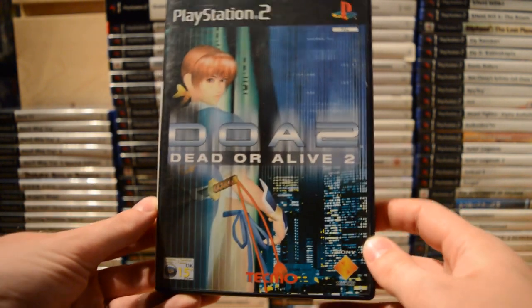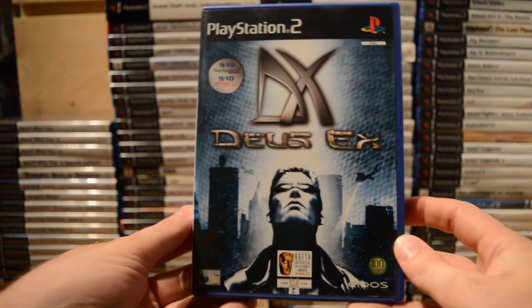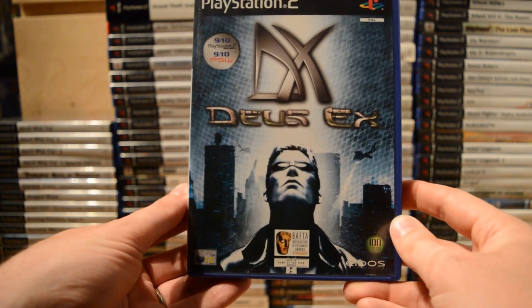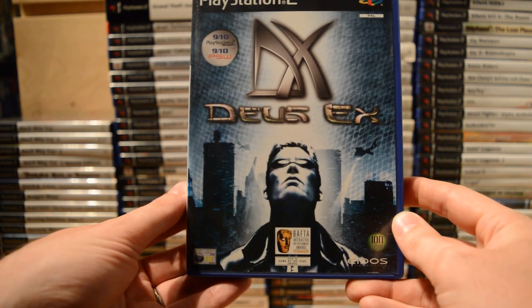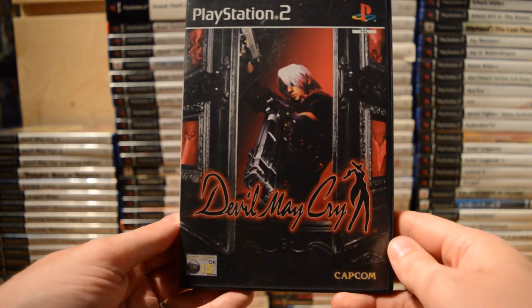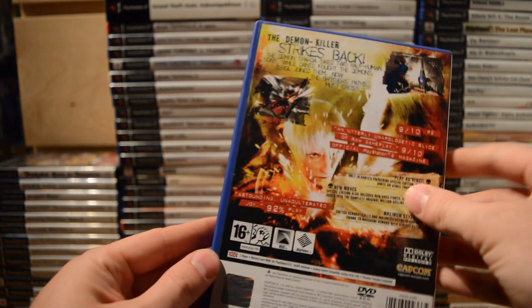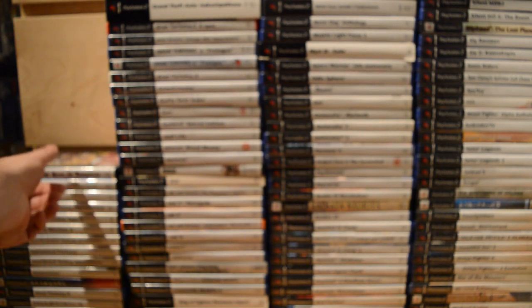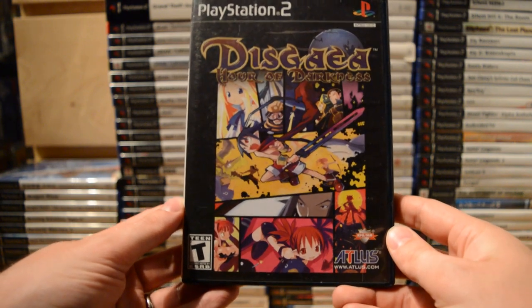Dead or Alive 2. Deus Ex — nice to have a port on the PlayStation 2 as well, even though it's not nearly up to par with the PC original. Then quite an important game series: Devil May Cry 1, 2, 3, and 3 Special Edition — which includes New Moves and lets you play as Vergil, Maximum Style. Then Disgaea: Hour of Darkness.